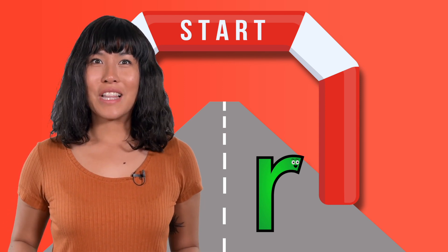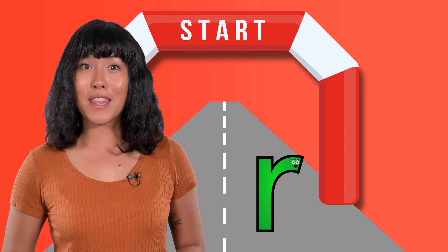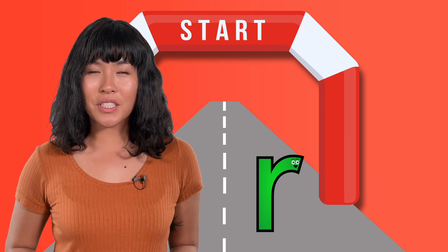Rrr — right! Let's practice making the rrr sound to see how it feels in the mouth. When you make the rrr sound, your lips get round like you're about to blow a bubble. Without touching the top of your mouth, your tongue curls up a bit and you let out a rumbling sound that you should be able to feel if you touch your neck.